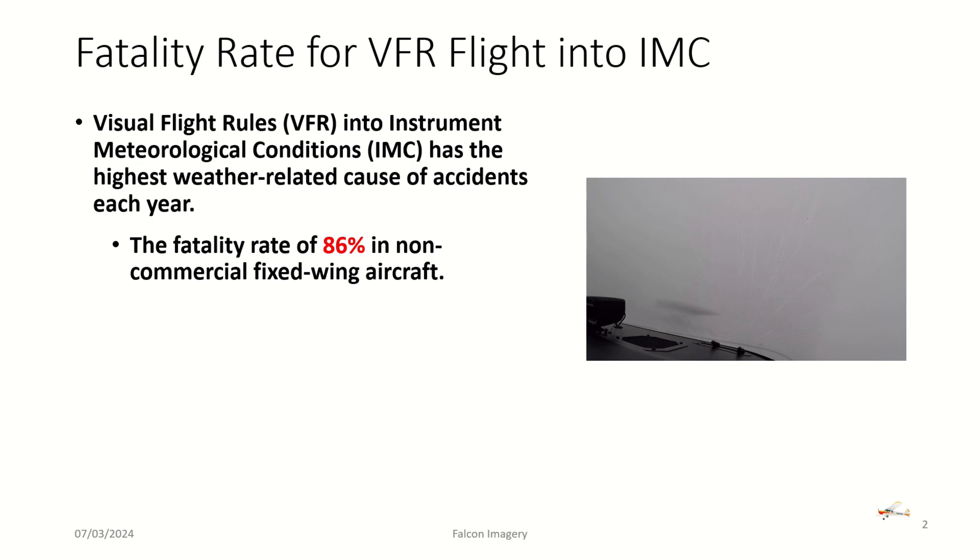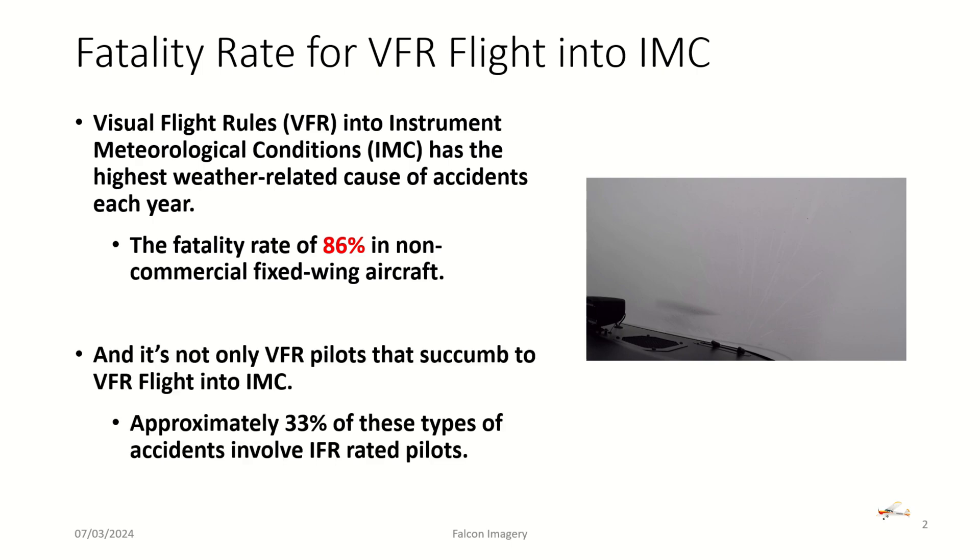Recent statistics show that the fatality rate is 86% in non-commercial fixed-wing aircraft — nearly nine out of ten people who find themselves in meteorological conditions accidentally end up a statistic. And it's not just the VFR private pilot; instrument-rated pilots also get themselves inadvertently into IMC conditions. Of those 86% fatalities, a third are associated with IFR-rated pilots.